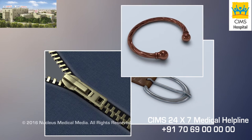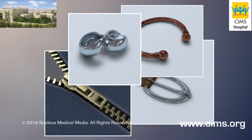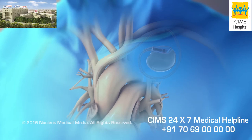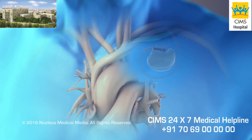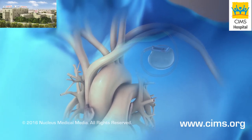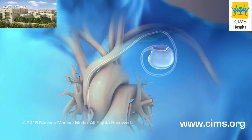Before MRI, you will remove all metal objects. It's not safe to have MRI with some medical implants. You should tell the MRI technologist about any metal, device, or implant you may have in your body, such as a pacemaker.